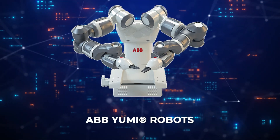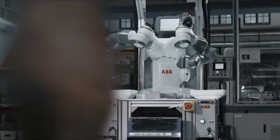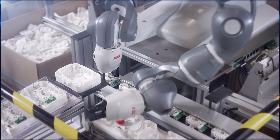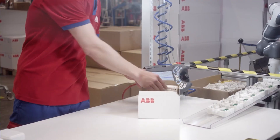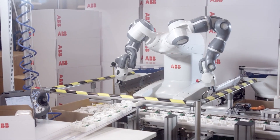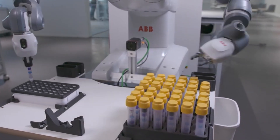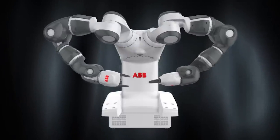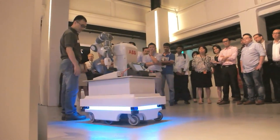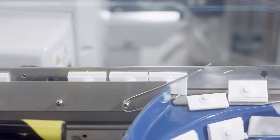Next is the ABB YuMi Robots, representing a breakthrough in collaborative automation technology. Specifically designed for small parts assembly, YuMi robots are dual-arm units capable of working alongside humans without the need for safety cages, thanks to their precise and gentle movements. These robots boast an impressive payload of 500 grams per arm, and combined with their compact size and integrated vision system, they are ideal for delicate tasks requiring high accuracy, such as electronics assembly.